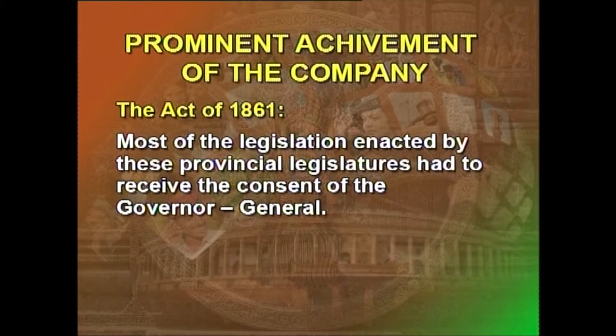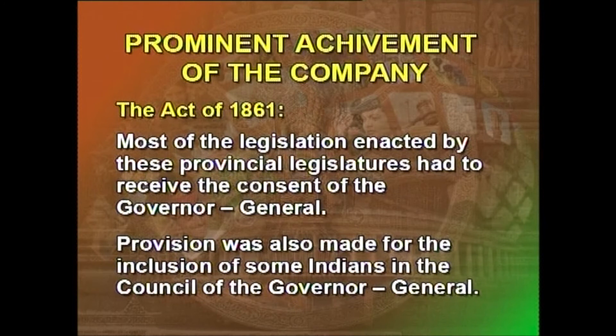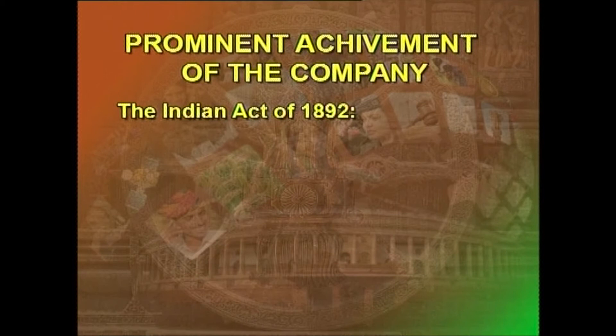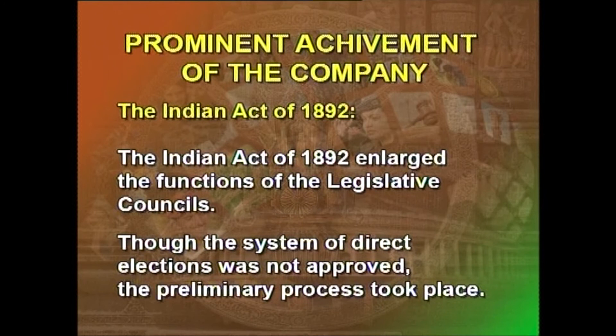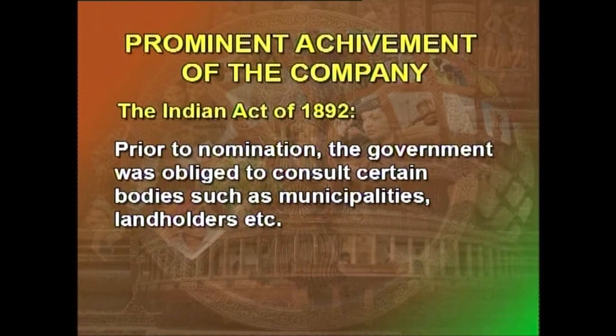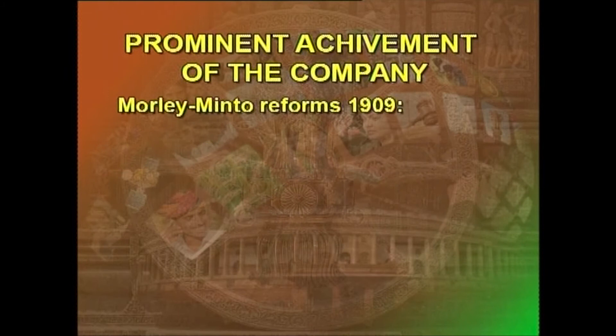Provision was also made for the inclusion of some Indians in the Council of the Governor-General. The Indian Act of 1892 enlarged the functions of the legislative councils. Though the system of direct elections was not approved, a preliminary process took place. Prior to nomination, the government was obliged to consult certain bodies such as municipalities and landholders, though the government could reject their recommendations.